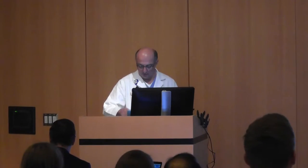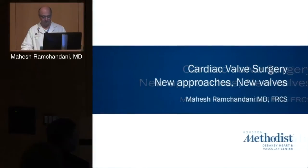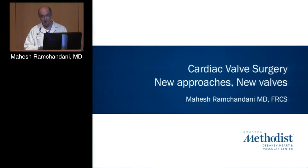Thank you very much for the invitation to speak. I'm going to speak to you about less invasive techniques for valve replacement and finish up with some information about the new sutureless valves that have been used in Europe for some time and are now available in the United States.